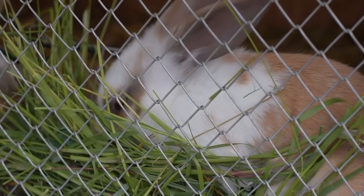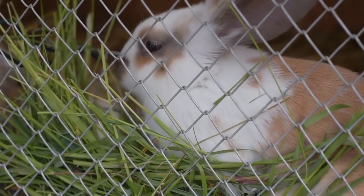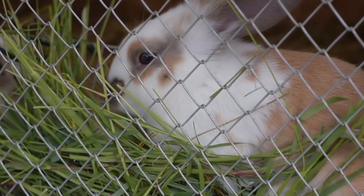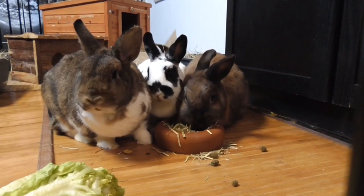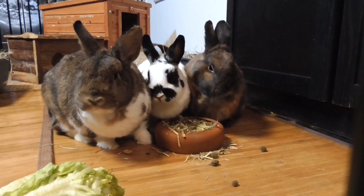Feeding and Nutrition: develop a balanced feeding program that meets the nutritional requirements of your rabbits. A combination of commercial rabbit pellets, fresh hay, and fresh vegetables can be used to provide a well-rounded diet. Quality nutrition is crucial for rapid growth, reproductive success, and overall health of the rabbits.